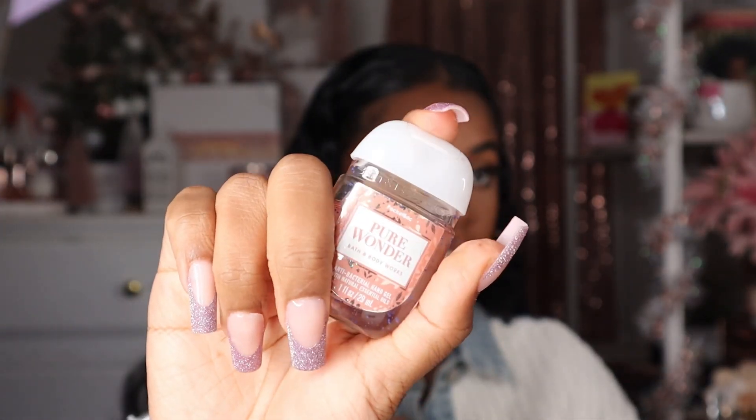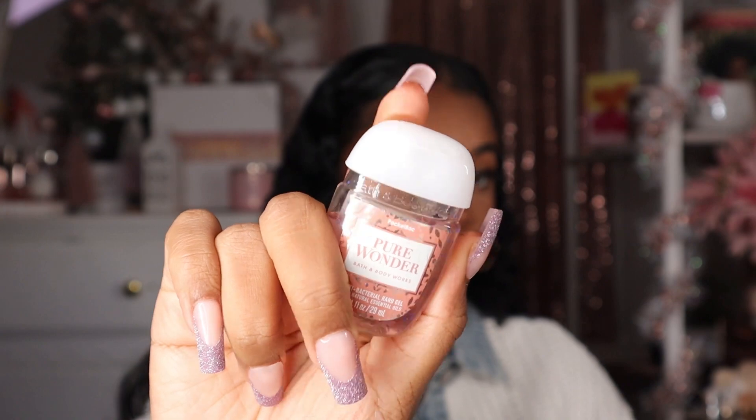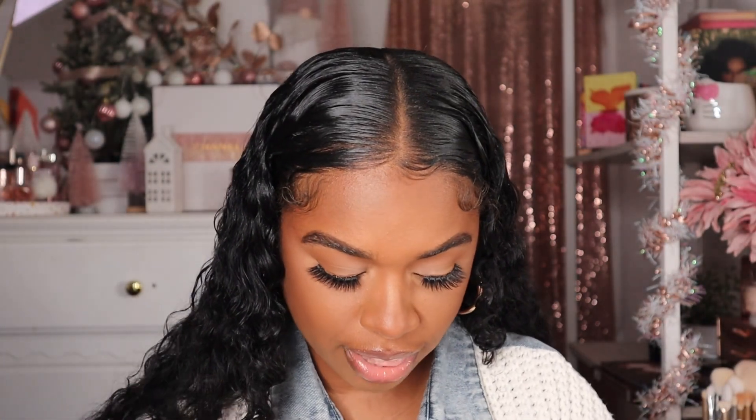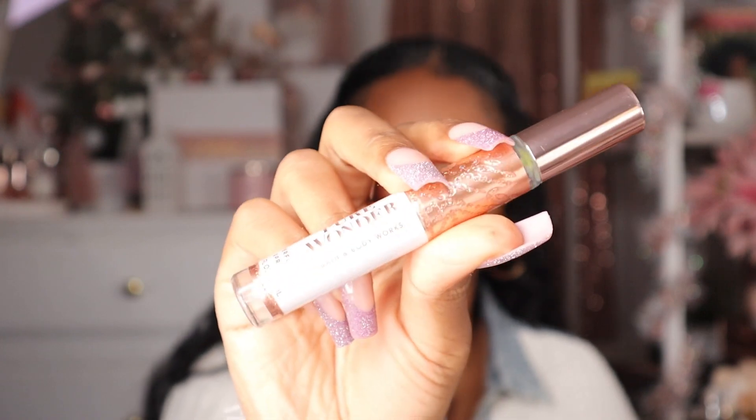Of course you always need a mask just in case. Even though it's not mandatory anymore, you just never know when you're going to need one. I have my Pure Wonder hand sanitizer from Bath and Body Works — I love this scent — and you know, we need some hand sanitizer, so I've got that.